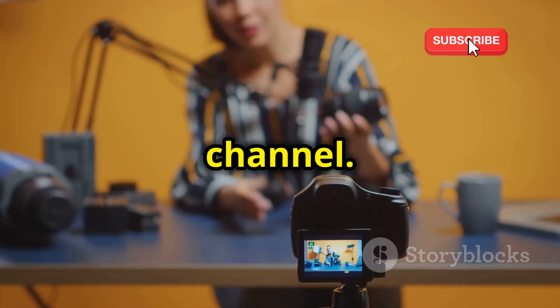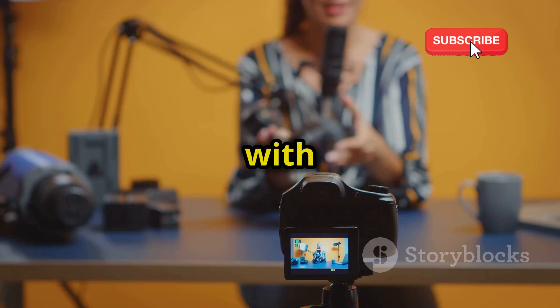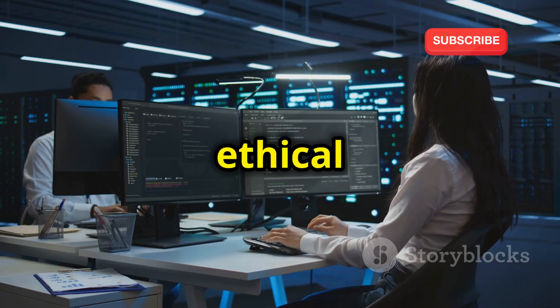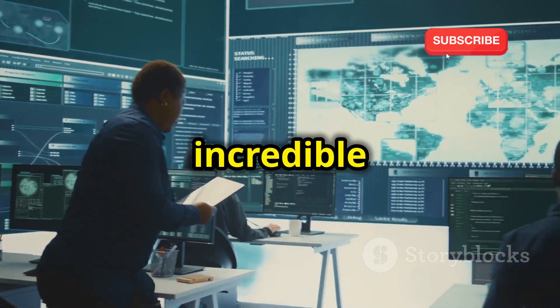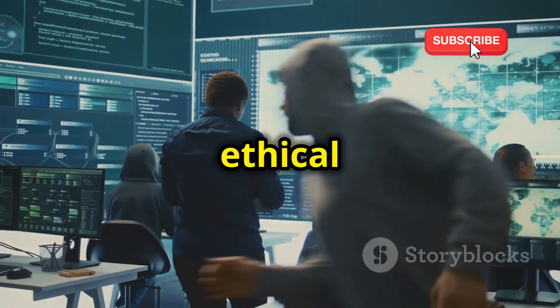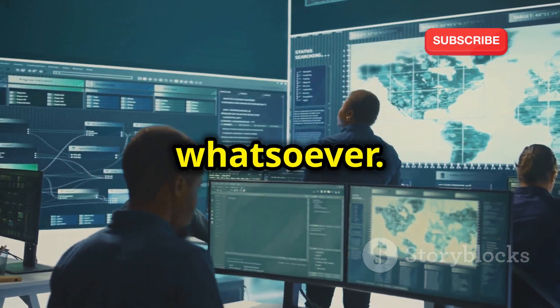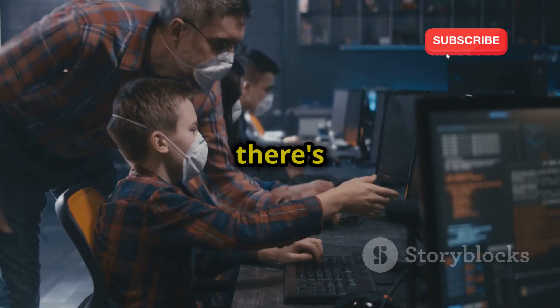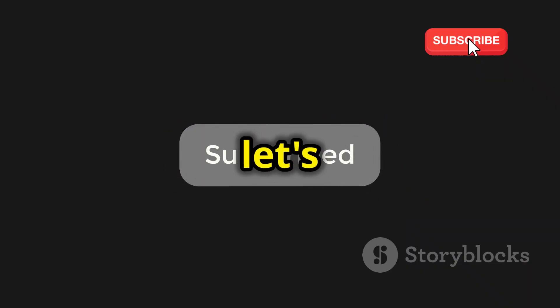Welcome back to our YouTube channel. If you are new here, make sure to subscribe and hit the bell icon to stay updated with our latest content. Today we're diving deep into the world of ethical hacking. We're going to explore 10 incredible platforms where you can practice your ethical hacking skills without the hassle of any setup whatsoever. Whether you're a complete beginner or you've already got some experience under your belt, there's something here for everyone. So buckle up, hit that subscribe button, and let's get started.